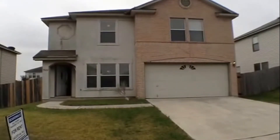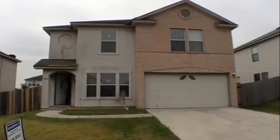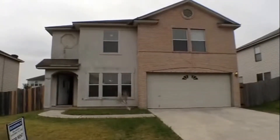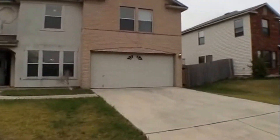7922 Pecan Heights is a four bedroom, two and a half bath, two car garage, single family home, approximately 2538 square feet in size, located in the Brentfield subdivision. Let's take a look at the surrounding properties.